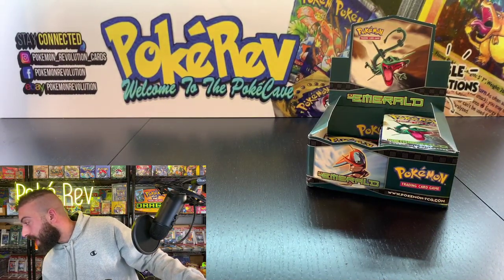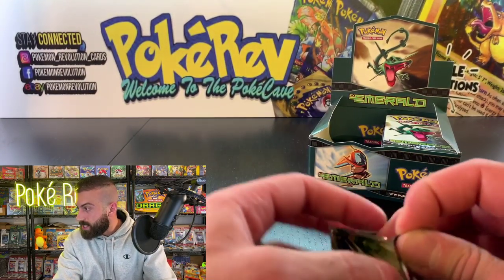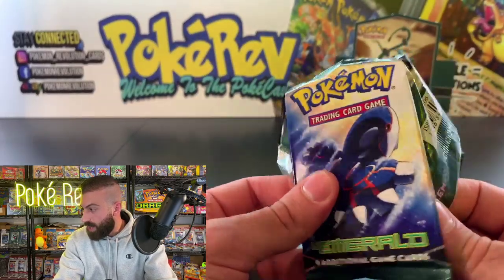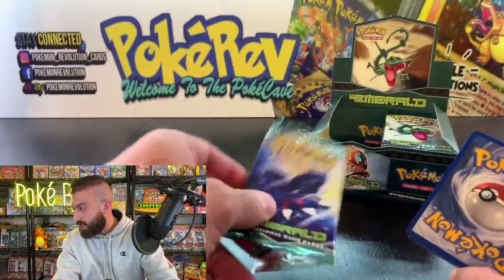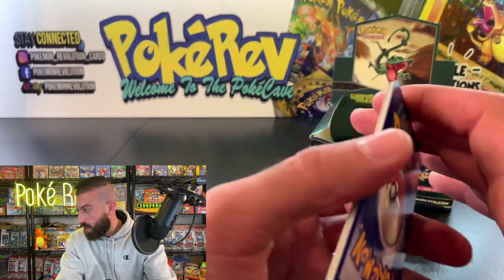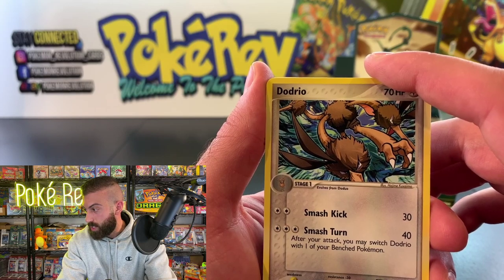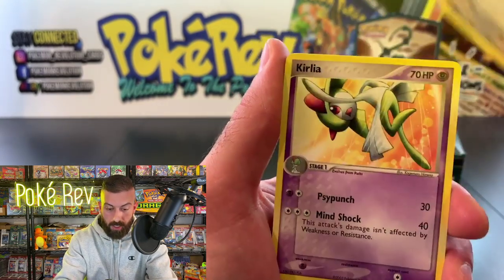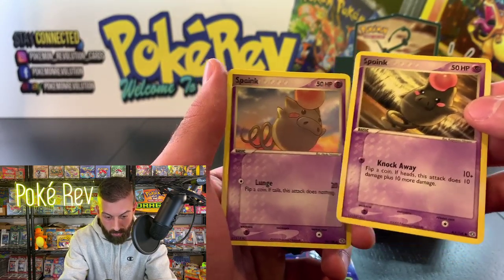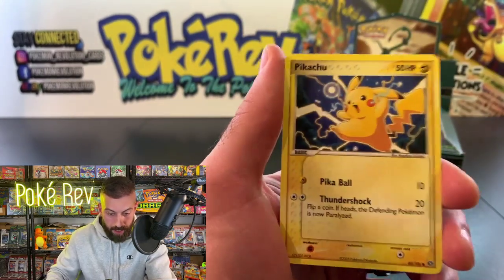Next up we have Andres B going in with one pack. BS with another super chat — thank you so much. People are guessing Crystal Guardians, Fossil, Skyridge, Team Rocket Returns, Dragon Frontiers. A lot of people are saying Crystal Guardians and some are saying Dragon Frontiers. Wait till the end and you'll see what it is. Two Spoinks back to back — that is cool, two different artists for the same Pokémon.